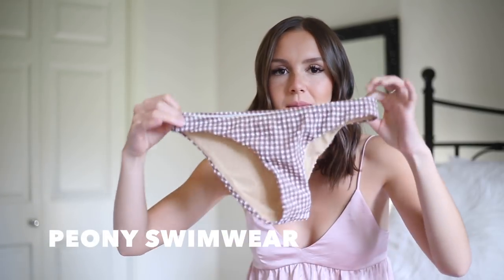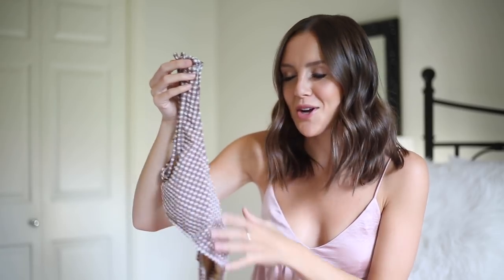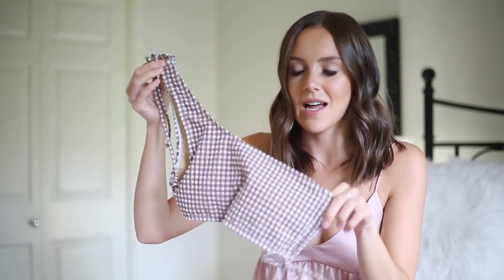On to two-pieces and bikinis! The first one is by Peony, who I talked about earlier. It's a super cute almost gingham one-shoulder bikini top — just the prettiest thing. It's definitely not great for tanning so you'll get a weird tan line, but it's very very pretty.